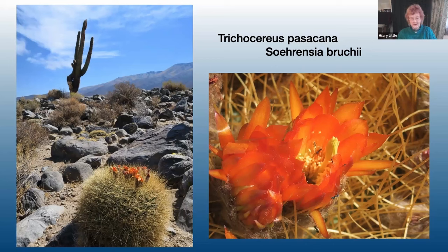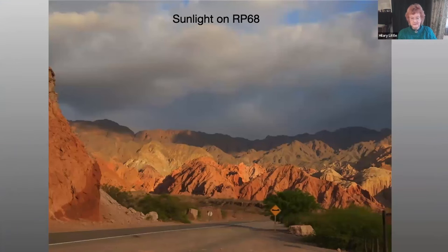It wasn't only the cacti in northern Argentina that were colourful and spectacular — so was the scenery. We were taken along RP-68, which is one of the most beautiful roads in South America, with jaw-dropping scenery at every turn. The fading sunlight here is just beginning to set on the mountains.